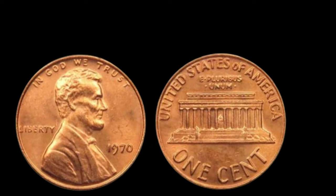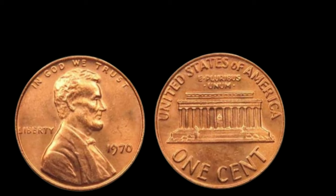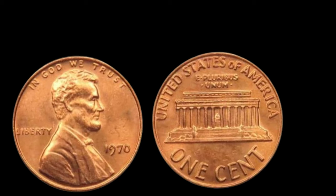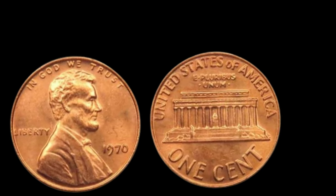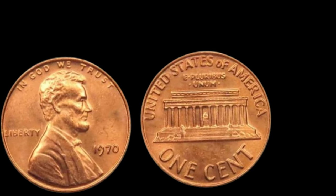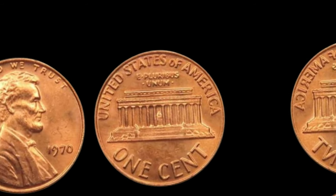And there you have it, folks. The story of the 1970 Lincoln penny without a mint mark — a humble coin with an extraordinary legacy. Whether you're a seasoned collector or simply intrigued by the world of numismatics, remember, the value of a coin goes beyond its face. Finally, this coin's value is $2.8 million.